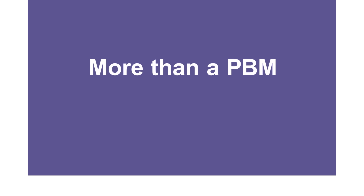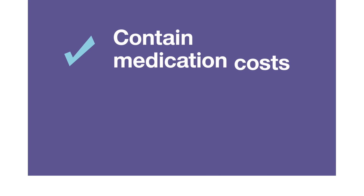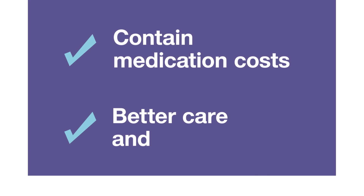OptumRx is more than a PBM. We are a pharmacy care services company, delivering value by helping you get your medications safely and conveniently. We strive to contain medication costs, and our clinical programs are designed to provide better care and outcomes.